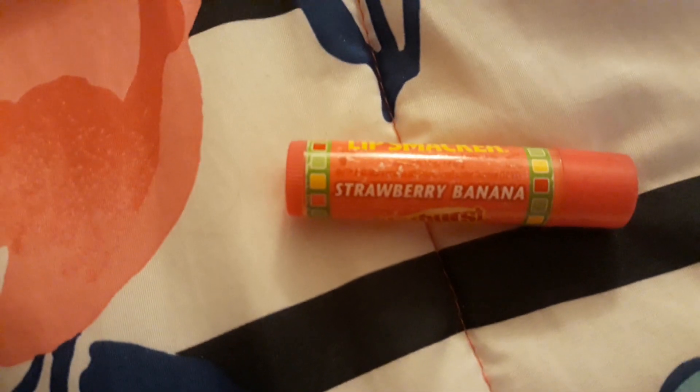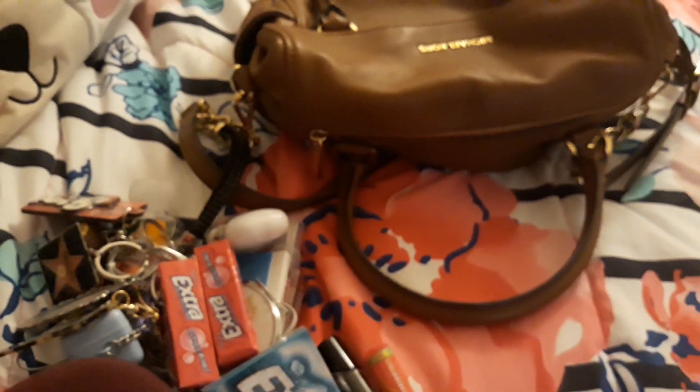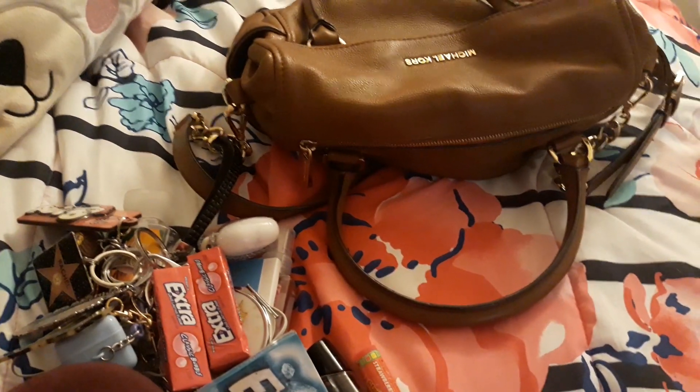So that is actually all that is in my purse. I thought I had more but I guess not. This compartment is actually pretty small so that's why I can't hold a lot. But yeah guys, that's what's in my purse for 2020. Hope you guys enjoyed and I will see you guys in my next video. Bye!